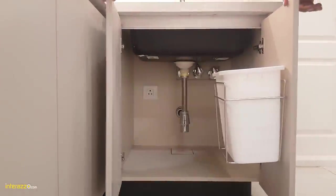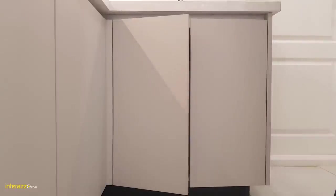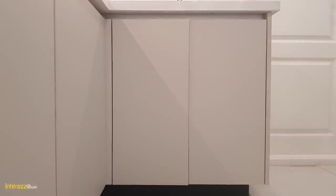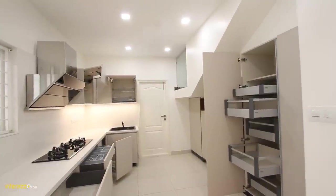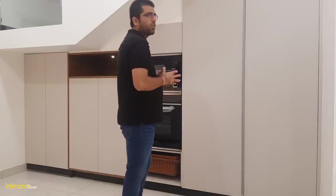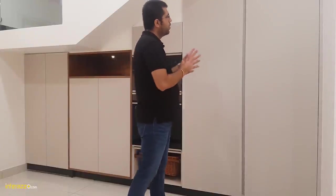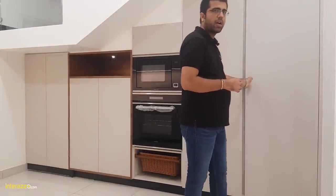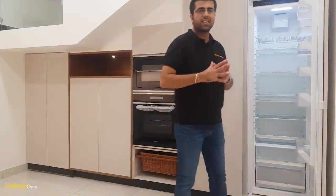Under the sink we have given a dustbin. Let me show you another side of the kitchen. We have planned a couple of tall units, and at the back side of the tall units we have also given a space for the store area, which is another staircase. In the tall units, first we have planned a built-in refrigerator from Häfele which has a 300-litre capacity.